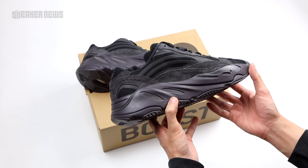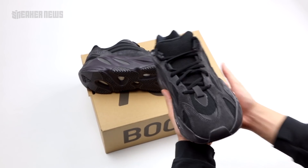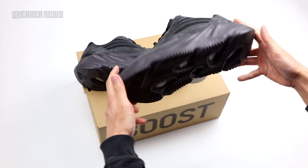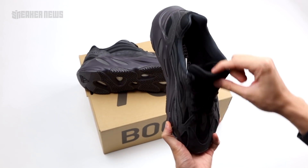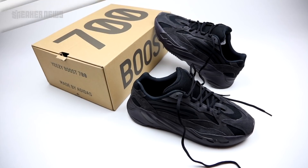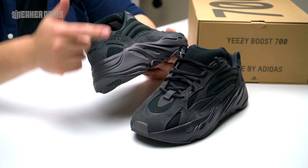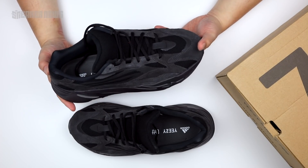The Adidas Yeezy release schedule is definitely going to pick up. These drop May 31st, the 350s in the first week of June, and then in the last week of June you have the V1 700s in the Utility Black colorway — a fairly similar shoe dropping not even a month later. If you're into the Vantas, just check the store list below.